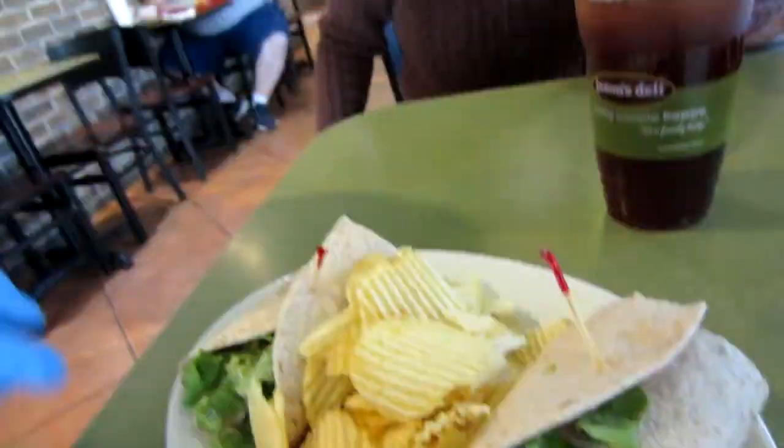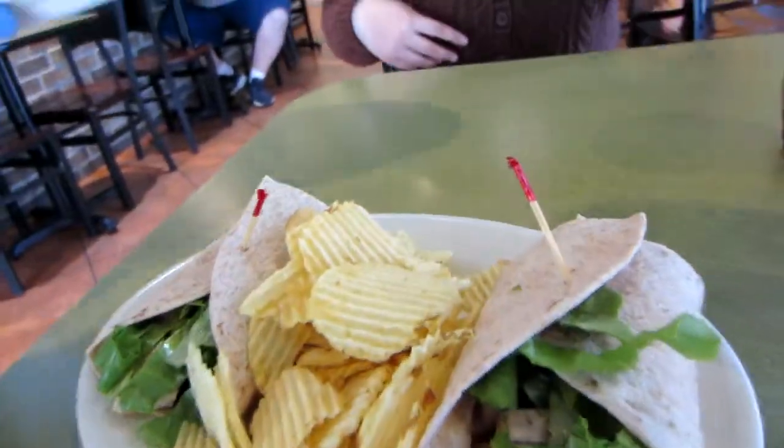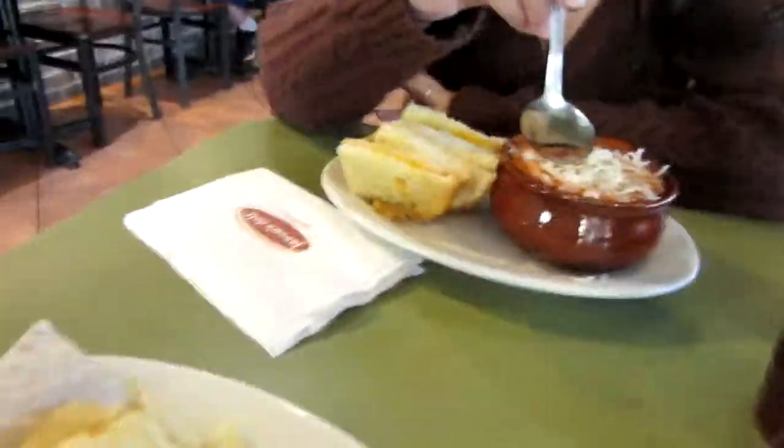We're at Jason's Deli now. I was finished at TJ Maxx — I spent almost $90. And here at Jason's Deli I spent about $30. After this we're going to go to Walmart, American Eagle, and then the vintage shop.